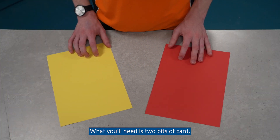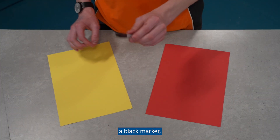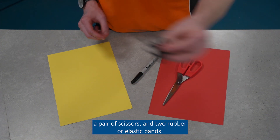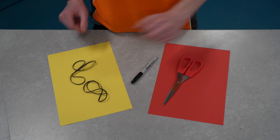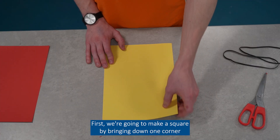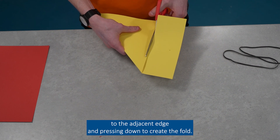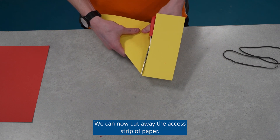What you'll need is two bits of card, a black marker, a pair of scissors, and two rubber or elastic bands. First, we're going to make a square by bringing down one corner to the adjacent edge and pressing down to create a fold. We can now cut away the excess strip of paper.